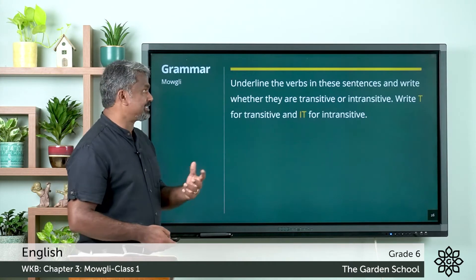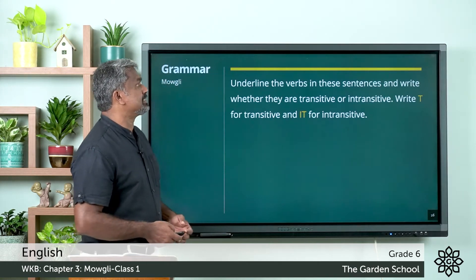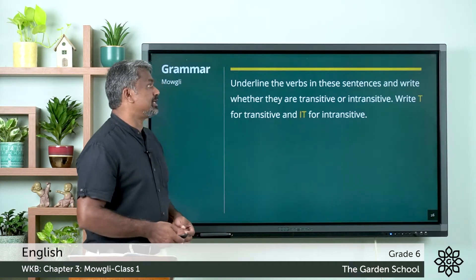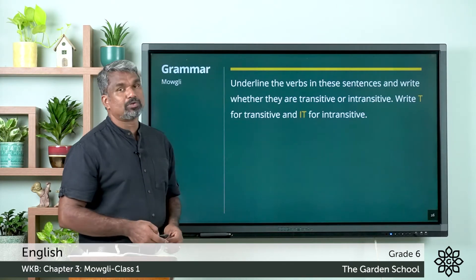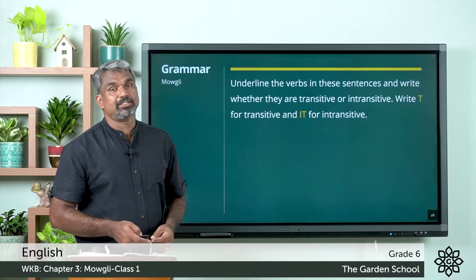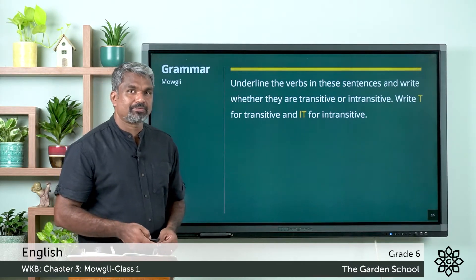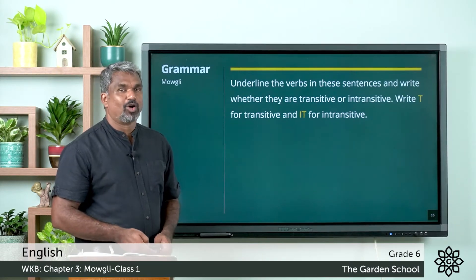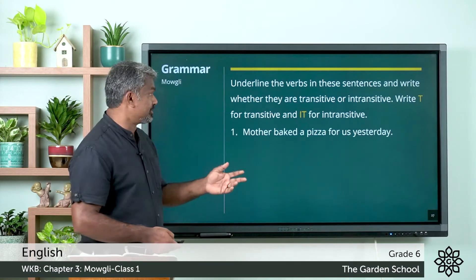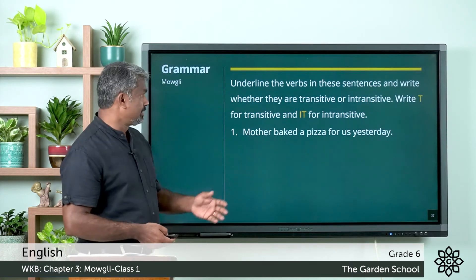We can move to the next exercise: underline the verbs in these sentences and write whether they are transitive or intransitive — write T for transitive and IT for intransitive. Try to do it by yourself — pause the video, do it, and come back. Have you all done? Let us check the answers. Mother baked a pizza for us yesterday — here 'baked' is the verb, 'pizza' is the object, so this is a transitive verb.